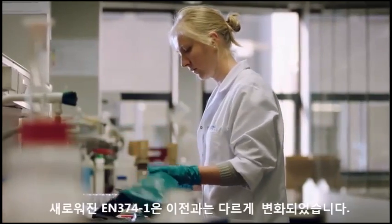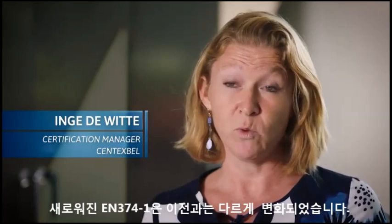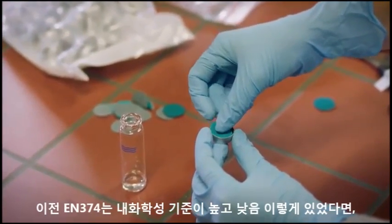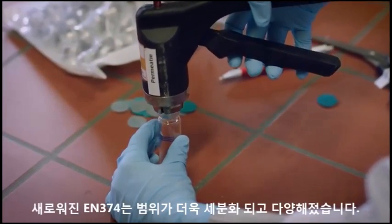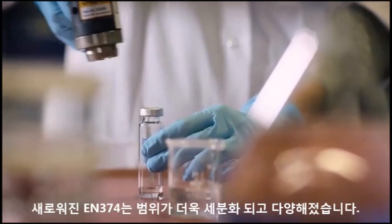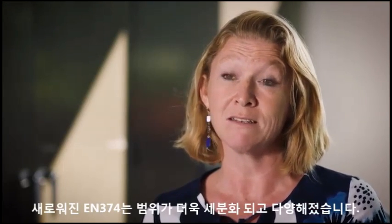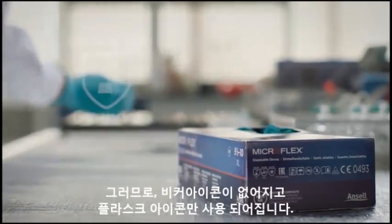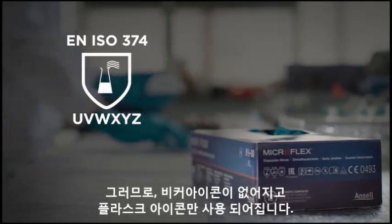The new EN374-1 is different from the old version in a lot of different ways. For example, the older version had two possibilities of protection — low and high chemical protection — but in the newest version, that's not possible anymore. The scope has also changed from protection against chemicals to protection against dangerous chemicals. That's why the beaker symbol is not used anymore; we only have the flask pictogram for the protection against chemicals.